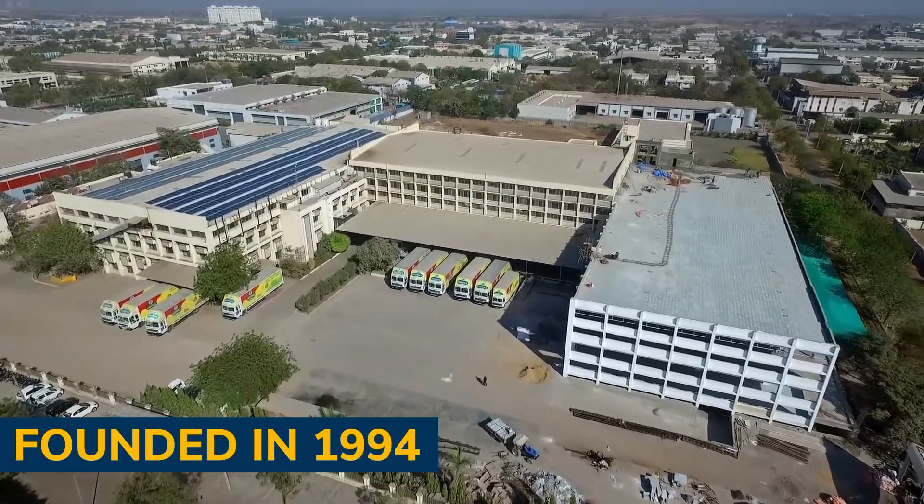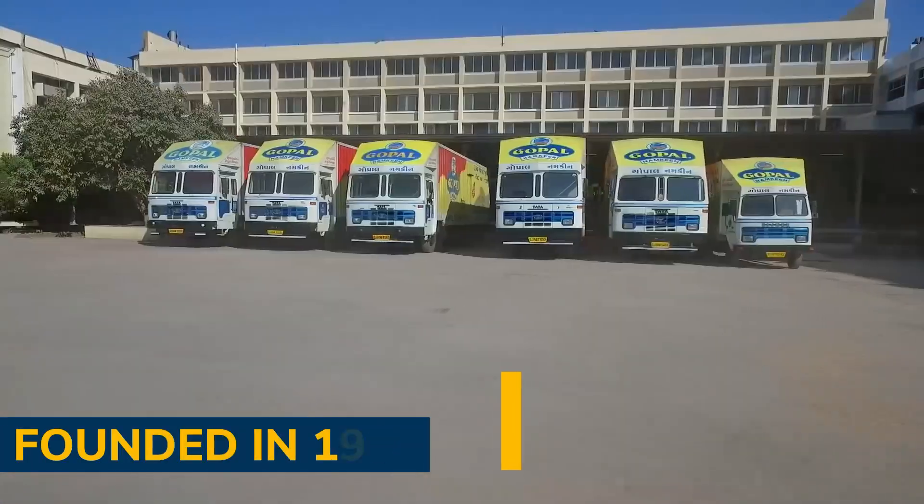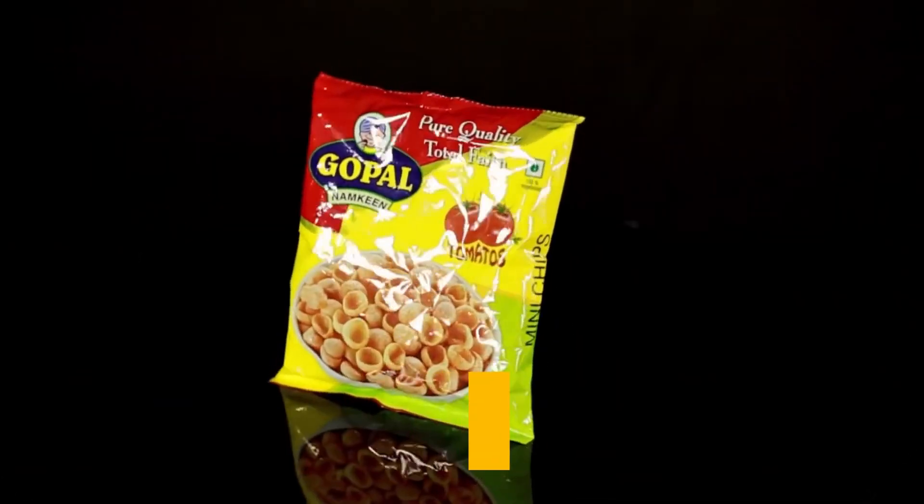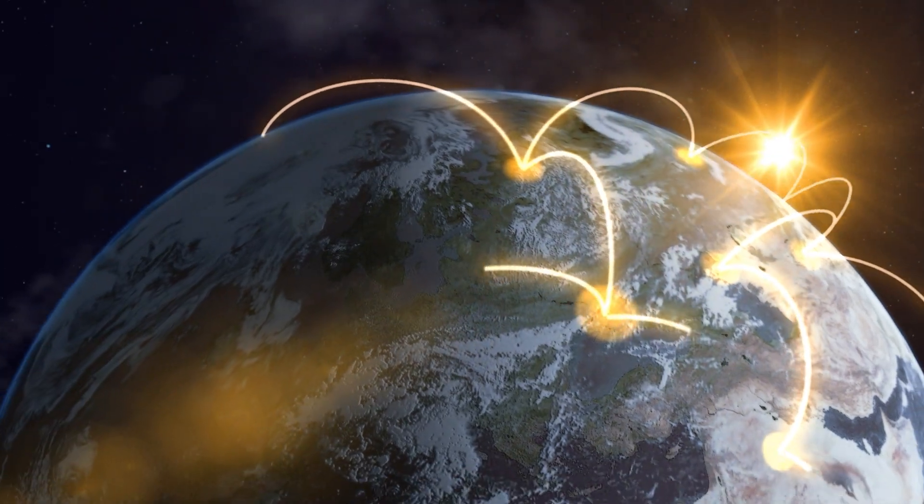Gopal Namkeen, founded in 1994 and headquartered in Rajkot, Gujarat, is one of the oldest and leading Indian brands, supplying namkeen and snacks in national and international markets.